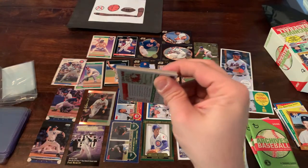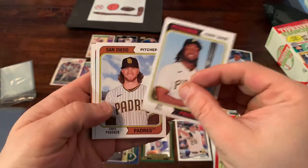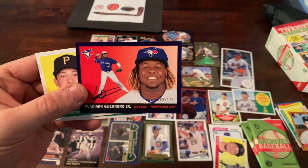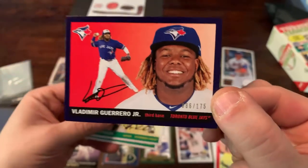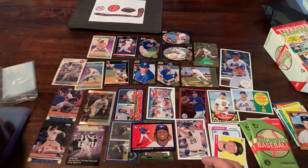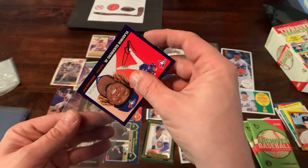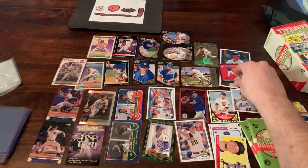Next pack: Josh Bell when he was still a Pirate, Chris Paddack, Jason Heyward. There's the Big Hurt Frank Thomas, A-Rod Alex Rodriguez. And what do we have here — a black border parallel of Vladdy Jr., numbered out of only 175: number 86 of 175. We'll sleeve that up. Then Brian Reynolds and Ralph Kiner. Nice black border card right there.